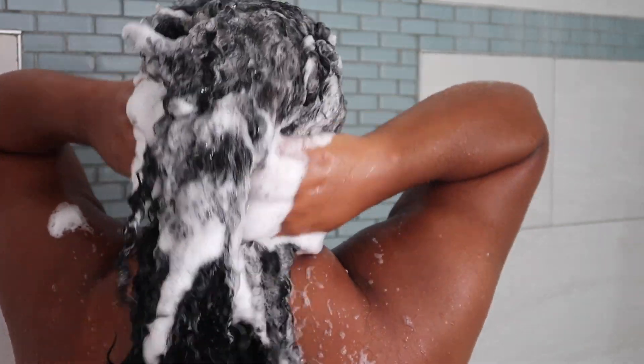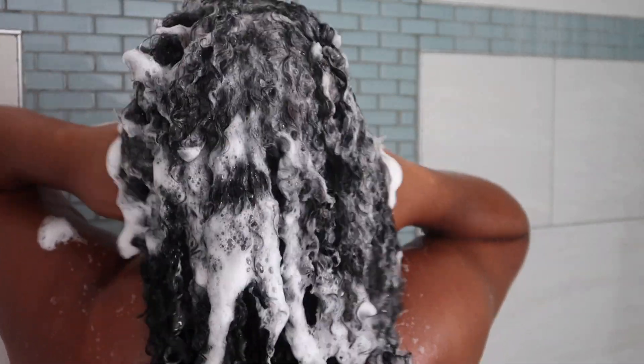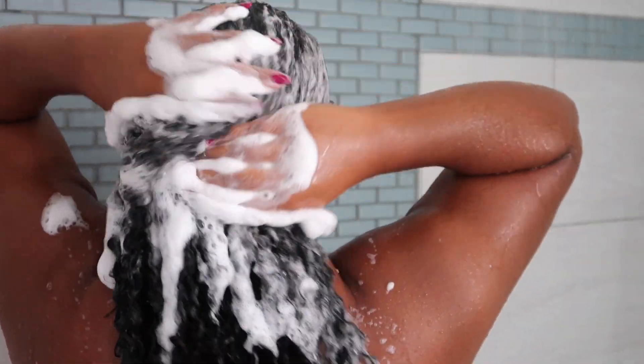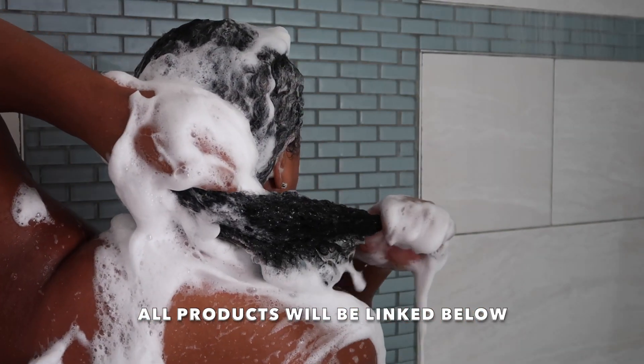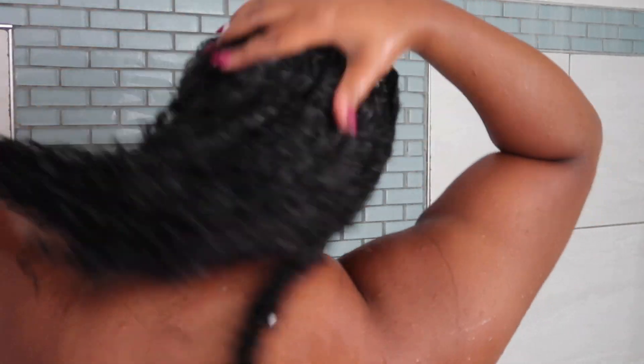So we are starting off strong. We are going in with one of my favorite shampoos — I highly recommend this for anyone who has dry hair. This is the Dominican Magic Curly Treatment. And one thing I always emphasize on my channel is to always bring your shampoo to the ends of your curls, and to always shampoo your hair at least three times.